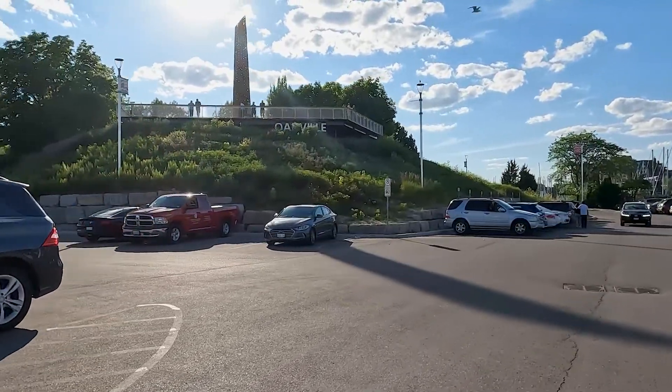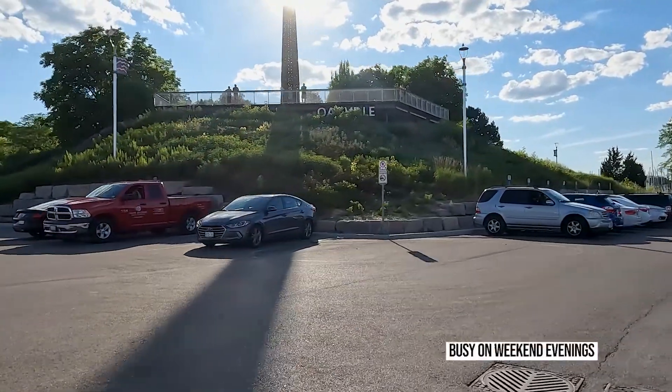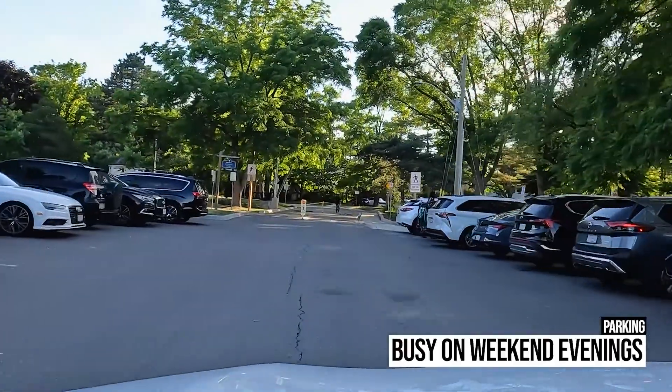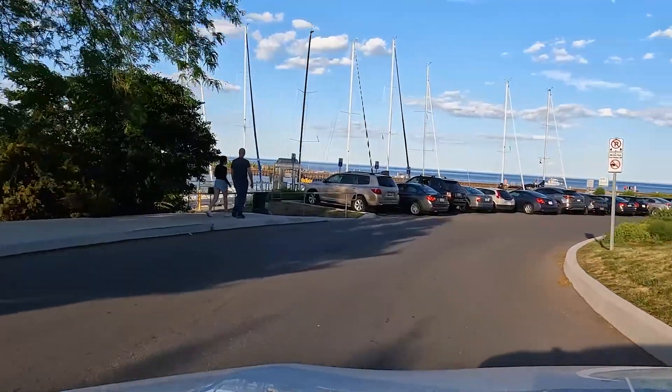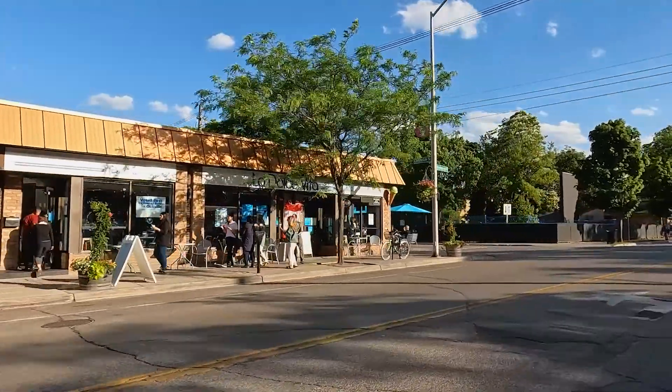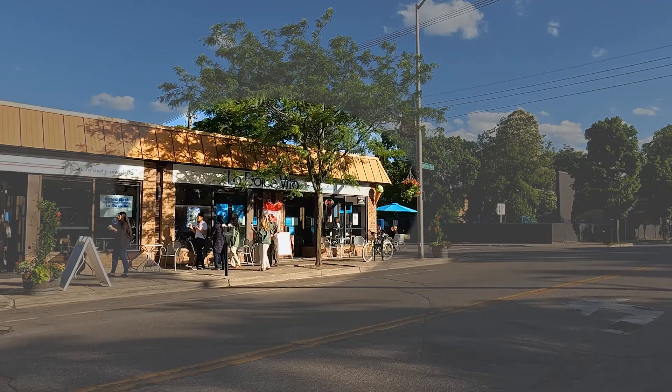There is free but limited parking on both ends of the park. It can sometimes be hard to find parking on weekend evenings, but you can always park in downtown Oakville and have a nice walk to the park after grabbing a gelato at Dolce Vita.